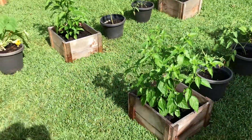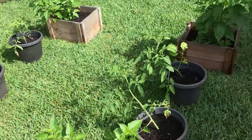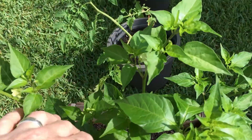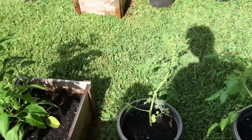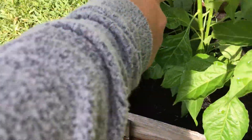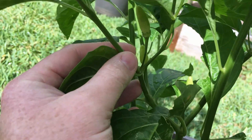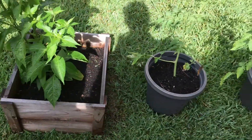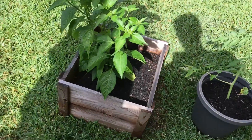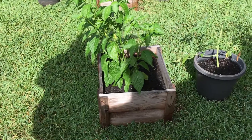Over here we've got our Tabasco peppers, and you can start to see some peppers coming in. Yeah, we got some good looking ones here. So we've got some Tabascos coming in. We did these in pots last year, actually in these pots, and I think that stunted the growth a little bit, so we gave them a bigger box to grow in.